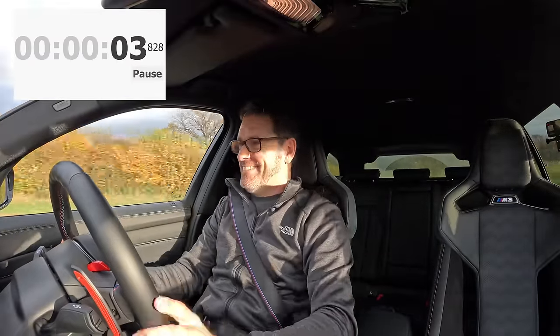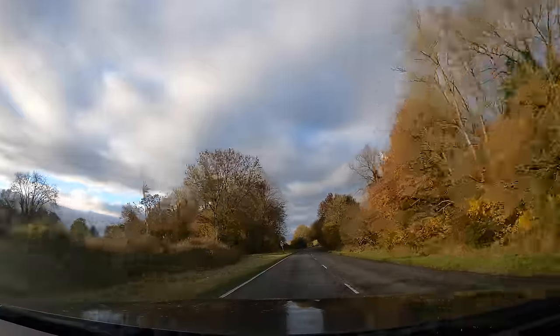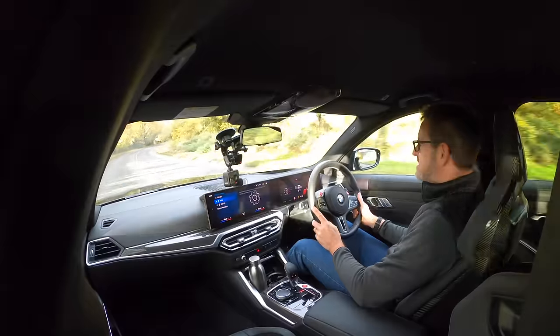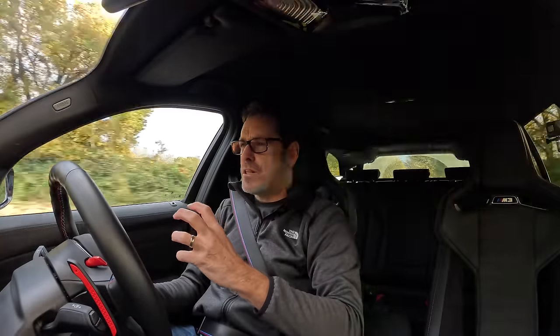60. BMW quote 3.6 seconds to 62 for this car. I get the feeling that with the right conditions, with the right road surface — that was pretty dry, there's a little bit of dampness on the road — you're going to get under 3.6 seconds. It just is brutal; as soon as it grips up you feel it go.